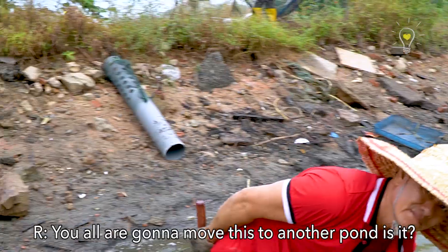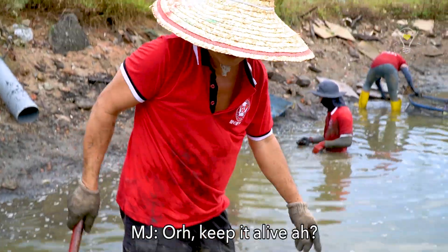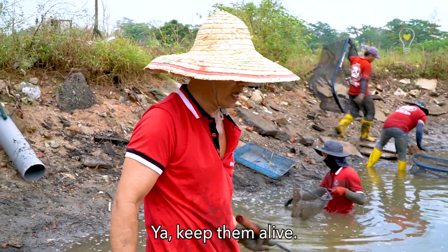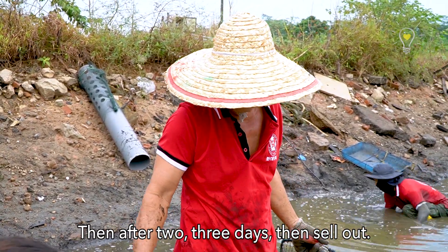Are you going to move them to another pond? No, put them inside the cement tank to keep them alive. Keep them alive for two or three days, and then sell them out.